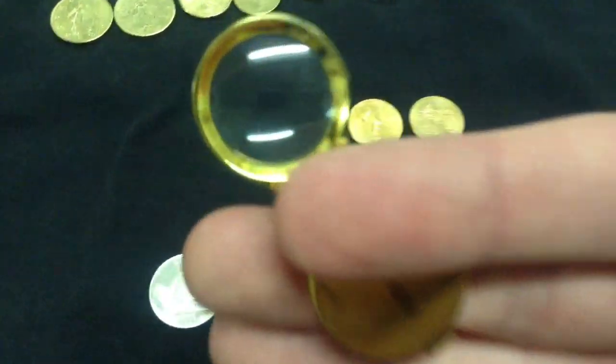This actually works pretty well — just take a loupe when you want to videotape and just bring it right up to the camera and you can just zoom right in on whatever you want.